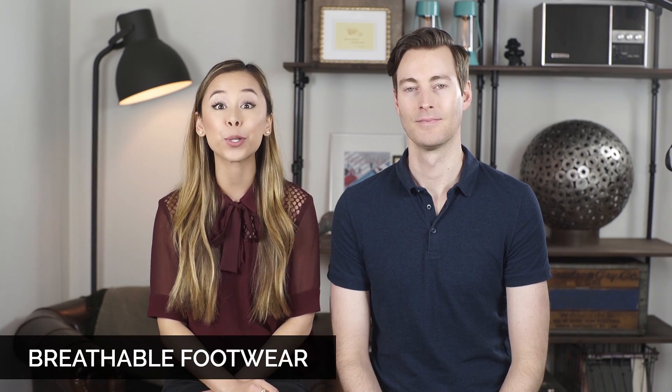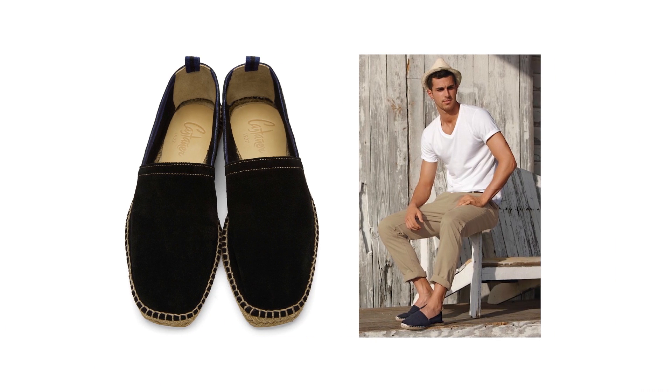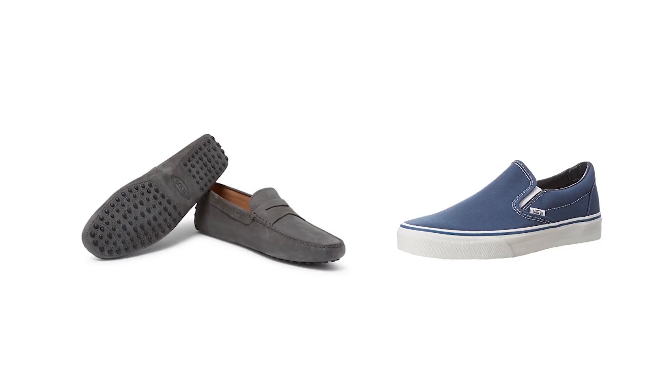The next thing is to get yourself some breathable footwear. You want to go with either canvas or a cotton material. Saludos makes fantastic breathable low-profile shoes. You can also go with some loafers like driving mocs or any kind of slip-on shoe, which is always going to be breathable. A canvas sneaker is going to be very breathable as well.